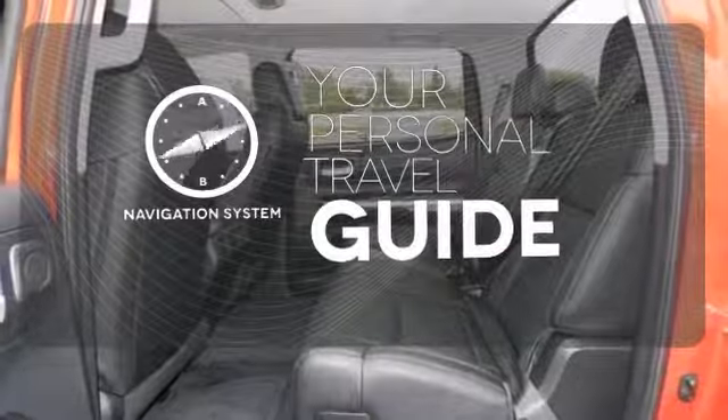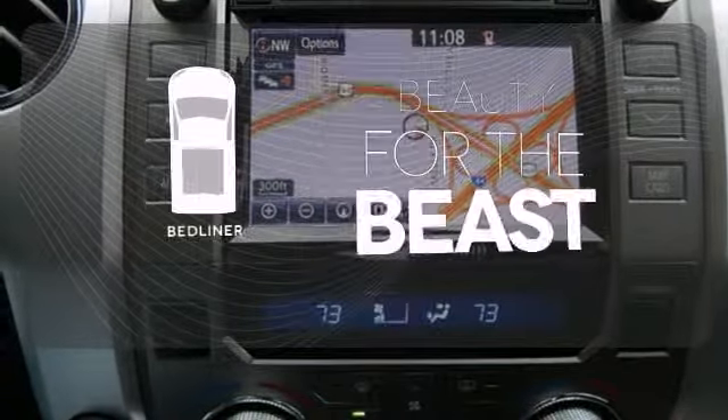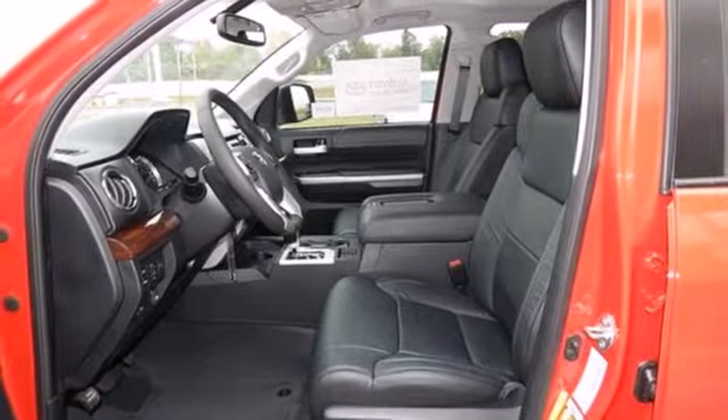It comes with a navigation system to easily guide you to your destination. Protect your truck from dings and dents with the bed liner. Plus, it has that legendary Toyota reliability and durability.